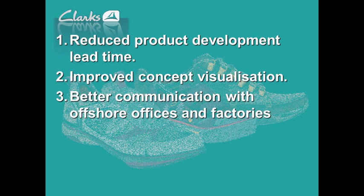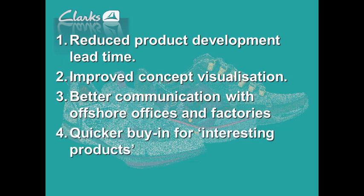We've got a Z-Core printer in our China office, and we can print the same file there so both teams have the same model. We can get quicker buying decisions on interesting products. Very often there will be two or three ideas for a given product. If I can find a way of modelling the wild one — the one we wouldn't normally make — I can get people to see it, and either discard it or, in some cases, bring it forward and say: this is what we need. It's a very good advantage within the business.